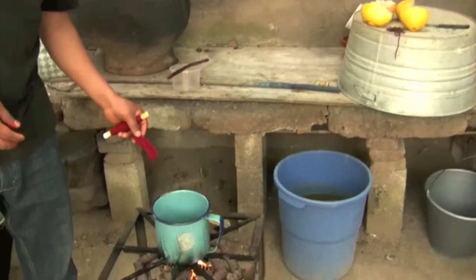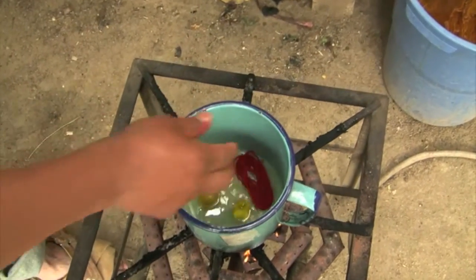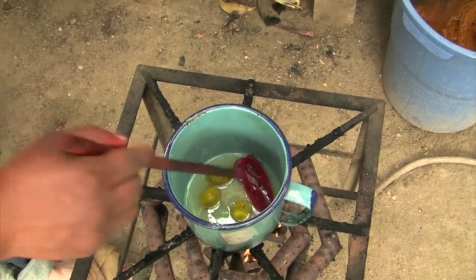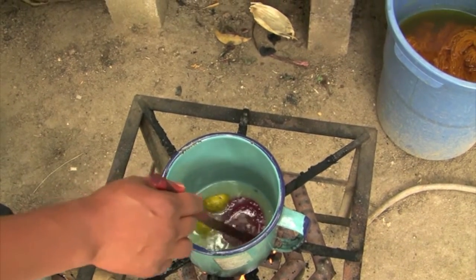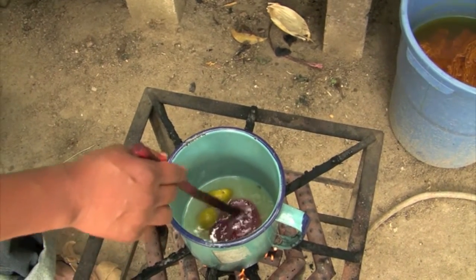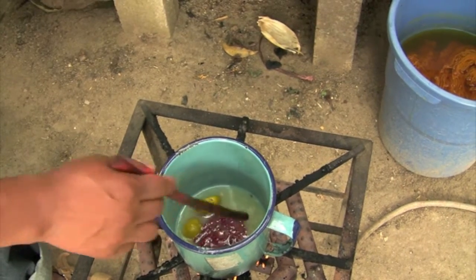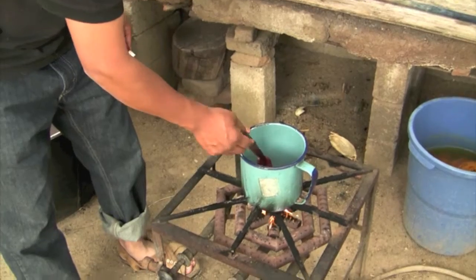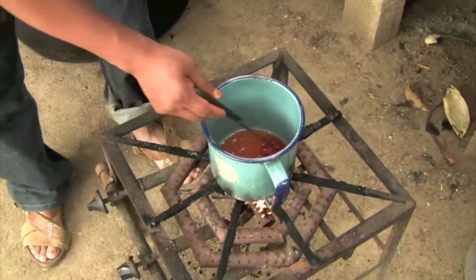To test for real cochineal, take a piece of red yarn and place it in a small non-reactive pot, such as glass, enamel, or stainless steel. Add enough fresh lemon juice to cover the yarn, and boil it for about five minutes. If the yarn has been dyed with cochineal, it will lighten in color, whereas chemically dyed yarn will not change.